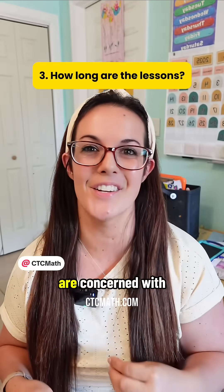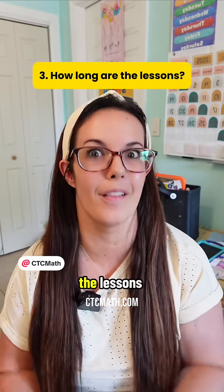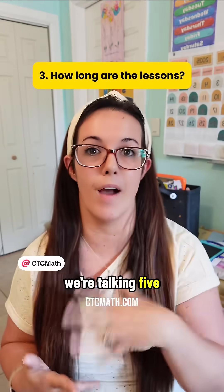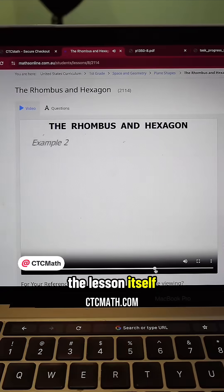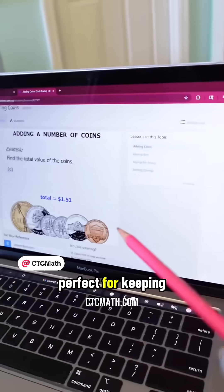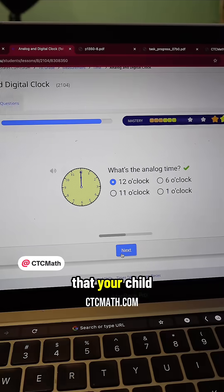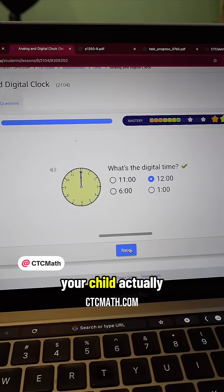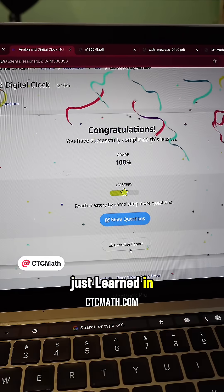Number three — the thing that a lot of us homeschool parents are concerned with — how long are the lessons? Especially in the younger years, the lessons are short and sweet; we're talking five to ten minutes max. The lesson itself is taught through a video. These short and to-the-point video lessons are perfect for keeping kids focused without overwhelming them. And the problems that your child answers upon finishing the video lesson are a true assessment to see if your child actually understood what they just learned.